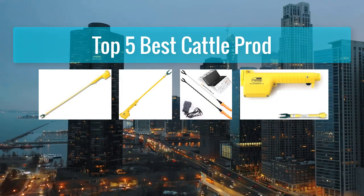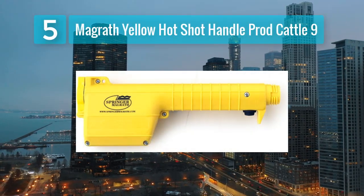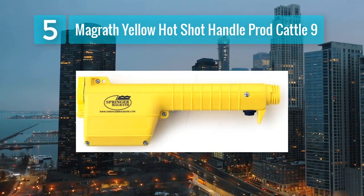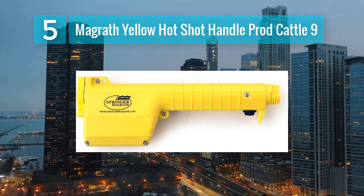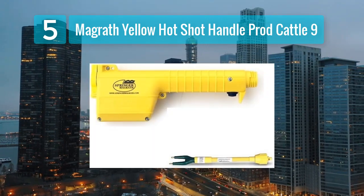Top 5 Best Cattle Prods. Number 5: McGrath Yellow Hot Shot Handle Prod Cattle, 9 inches. For those who require a more compact and portable cattle prod, the McGrath Yellow Hot Shot Handle Prod at 9 inches is an excellent choice.